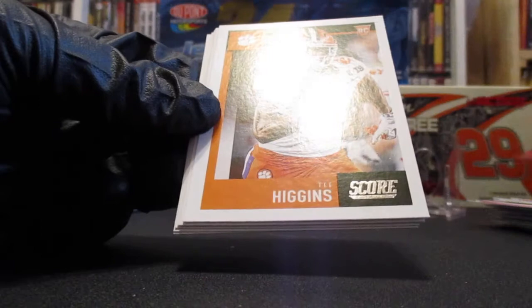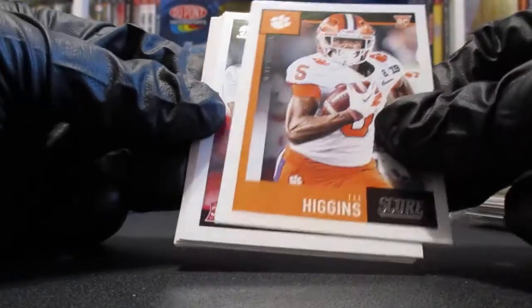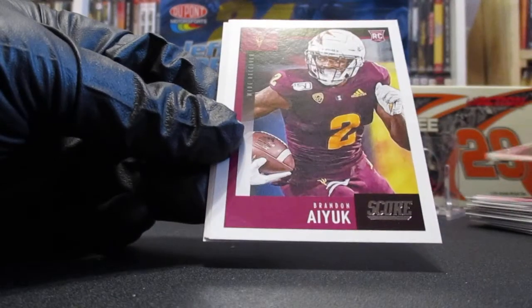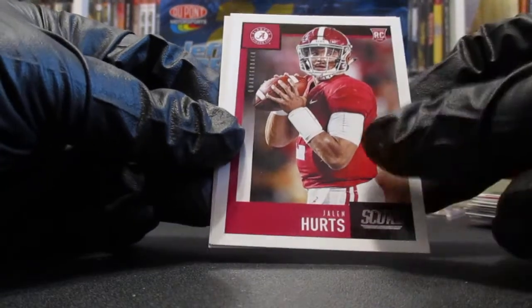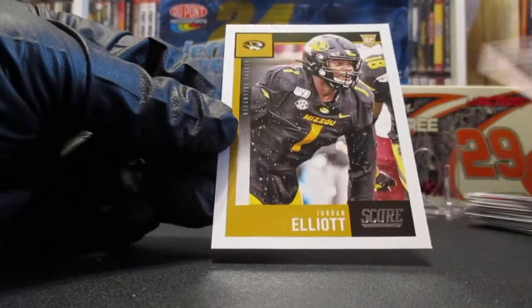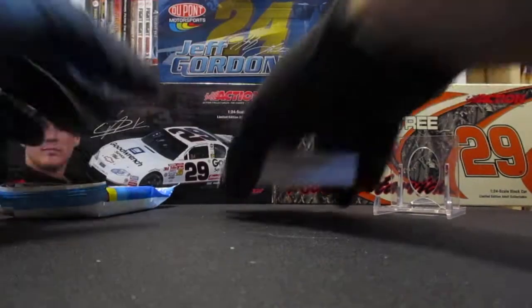Here's a red Aaron Rodgers in the zone — wow, that's interesting correlation in that pack. T. Higgins rookie, here come the rookies. Jeff Okuda, Brandon Aiyuk, Jalen Hurts — that's not a bad one, he may be the quarterback for the Eagles now. Tommy Stevens and Jordan Elliott. Not too bad, some nice inserts there. Moving on to the second pack.